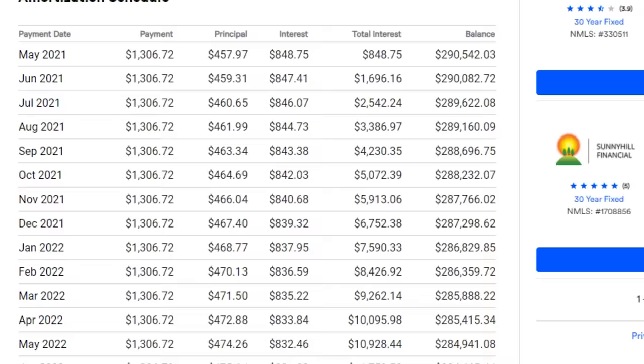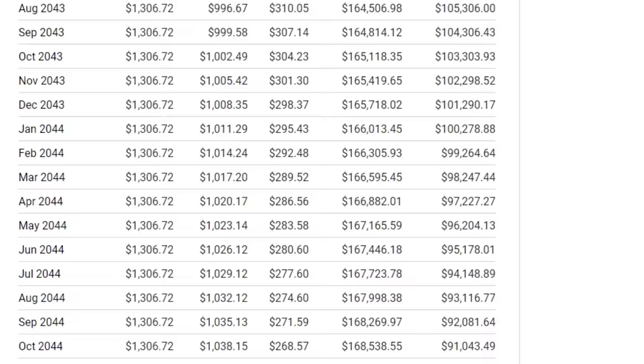This trend continues for 30 years. Over time, as the mortgage balance drops, the interest starts dropping too. This isn't any kind of magic — it's because the balance is dropping, and balance multiplied by the interest rate divided by 12 naturally produces a lower number. So the principal naturally increases, and as it does, you see the interest reduce more and more each month.